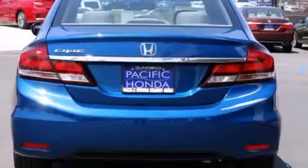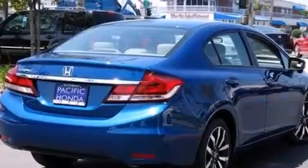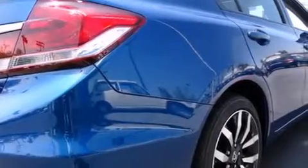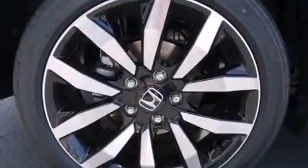Its top features include Bluetooth mobile device connectivity, keyless ignition, a sunroof, heated seats, traction control and stability control systems, and a tire pressure monitoring system.